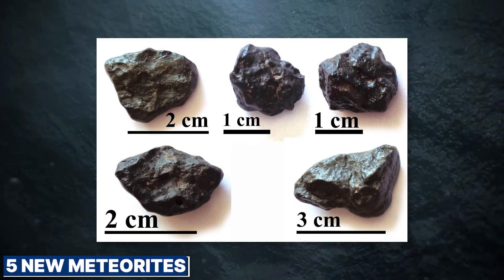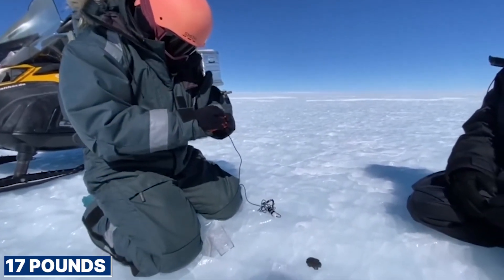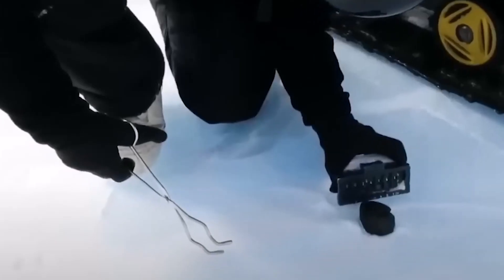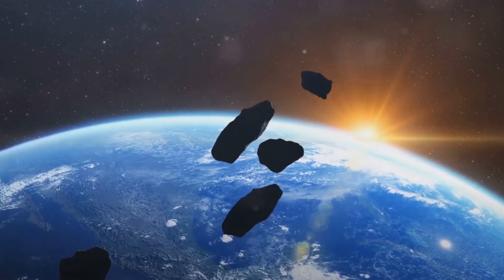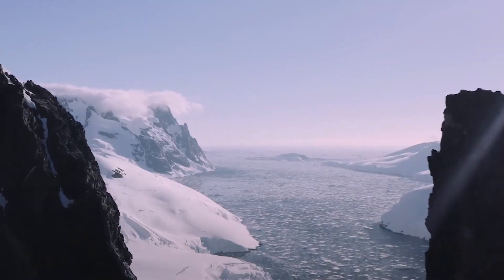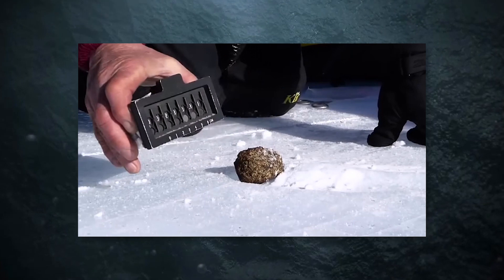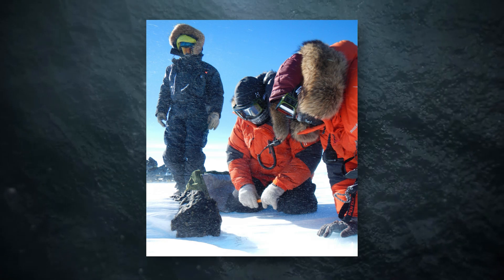Researchers in Antarctica made an exciting discovery. They found five new meteorites, including one of the largest ever found on the continent. This meteorite weighs about 17 pounds — the size of a melon but much heavier because it's metallic. Finding such a big meteorite is a big deal because it's rare in Antarctica, where about 100 meteorites of similar size have been found. Antarctica is a great place to find meteorites because they're easier to spot and stay in good condition — the white ice makes the dark rocks stand out, and the cold, dry climate keeps them well-preserved.